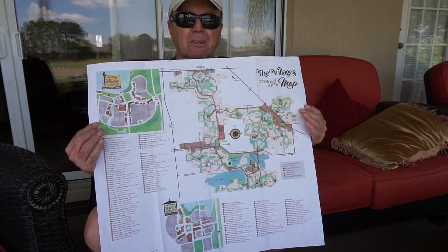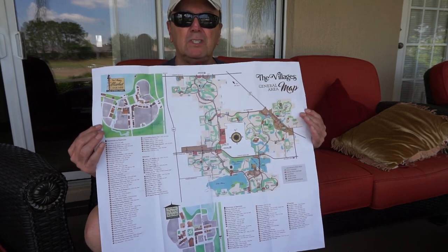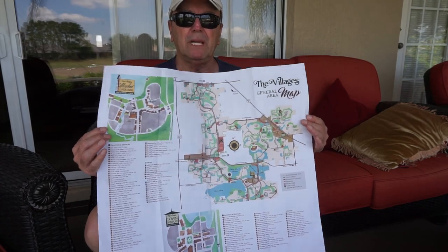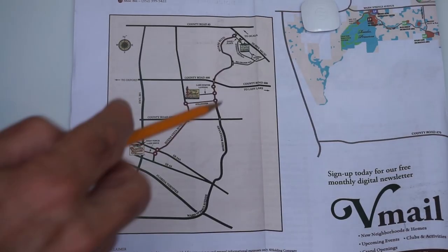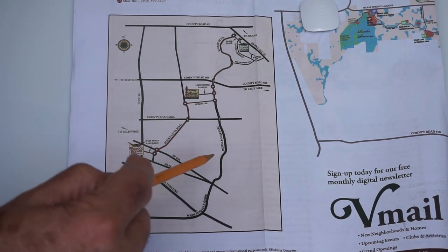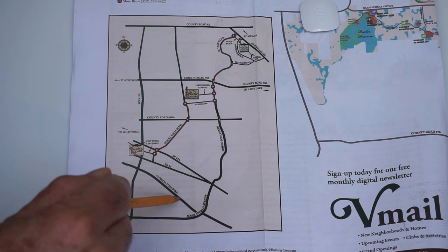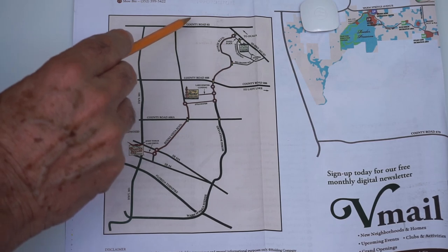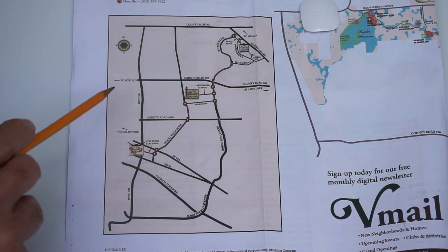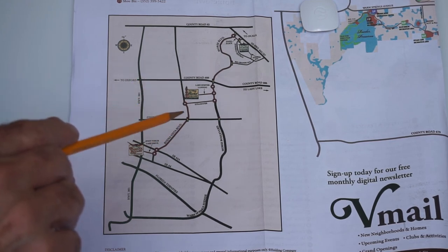So let me break it down to four roads in The Villages. If you know these four roads, you're going to have it made. So let me show you what I'm talking about. This shows you the central area of The Villages, going all the way up to County Road 42 and down to the Florida Turnpike. I just want you to concentrate on these four roads, and this will really help.